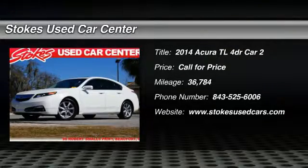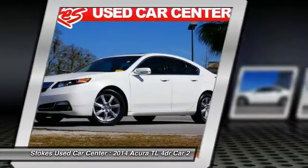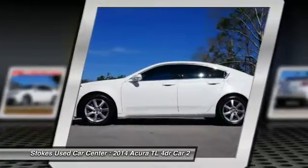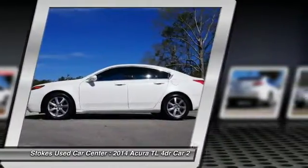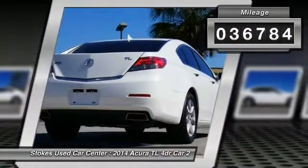The 2014 Acura TL. The Acura TL is a strong choice for people looking for a mid-size luxury vehicle, offering a typically spacious Acura interior. This car is loaded with high-tech features and receives top scores in crash tests. This vehicle has less than 40,000 miles.